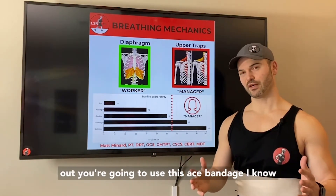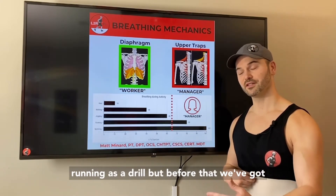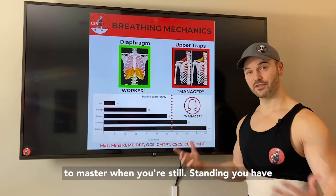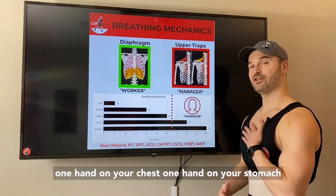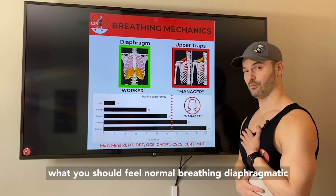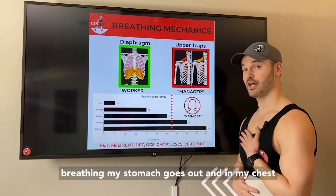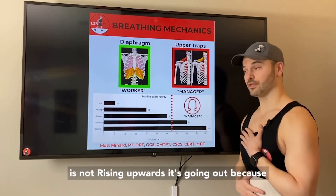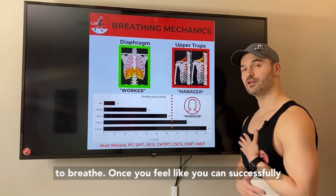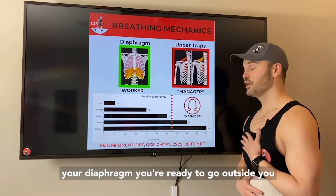So here's how this is going to work. You're going to use this ace bandage while you're running as a drill — but before that, we've got to master it when you're still. Standing, you're going to have one hand on your chest and one hand on your stomach. What you should feel with normal diaphragmatic breathing is my stomach goes out and in. My chest is not rising upward; it's going out because it's filling with air, but I'm not using my traps to breathe. Once you feel like you can successfully breathe in and out through your diaphragm, you're ready to go outside.